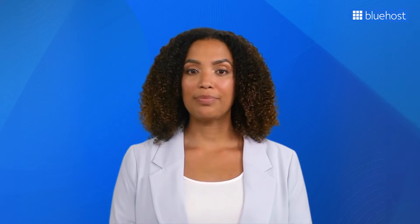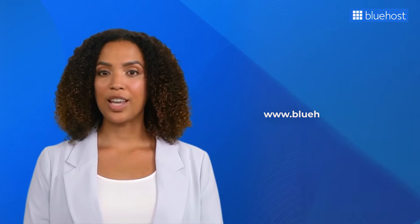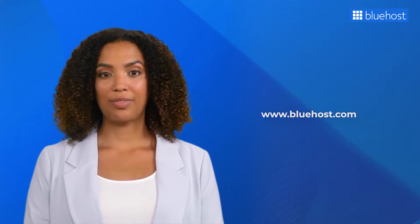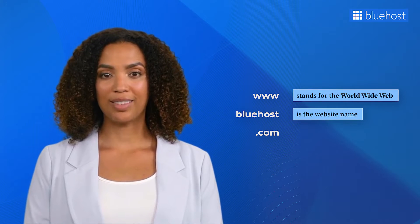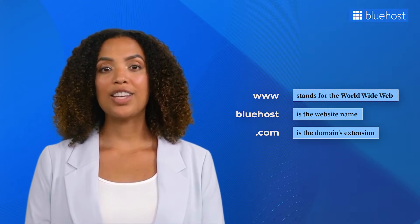Let's start with domains. A domain name is your online address. Just like your physical address tells people where to find you, a domain name guides users to your corner of the internet. It contains distinct parts, each with a purpose. In www.bluehost.com, 'www' stands for the World Wide Web, 'Bluehost' is the website name, and '.com' is the domain's extension.